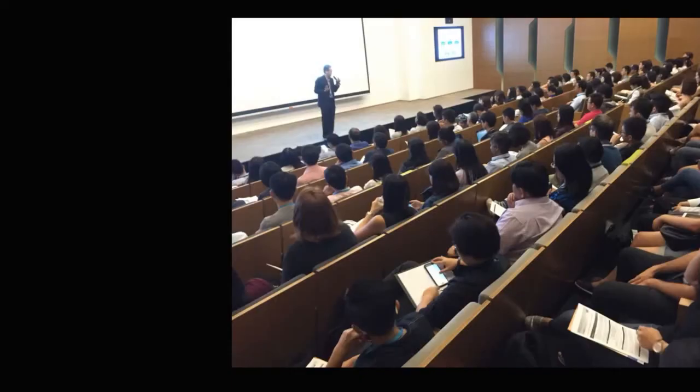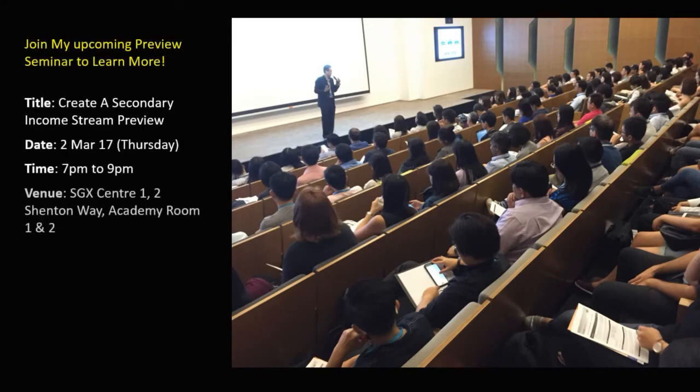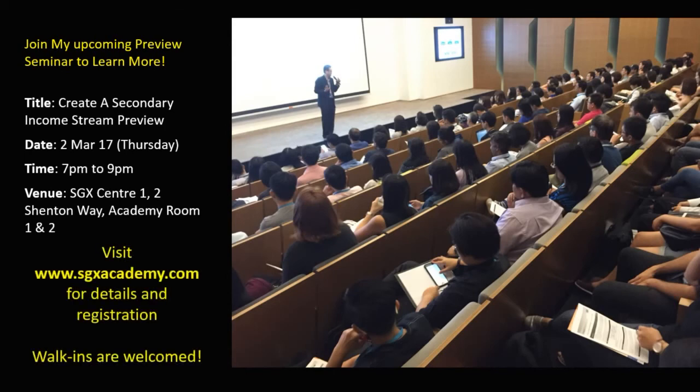So what is this long-term share investing technique? Join my upcoming preview seminar to learn more. The title of the seminar is called 'Create a Secondary Income Stream'. Date: 2nd of March. Time: 7pm to 9pm. The venue is at SGX Centre 1. Check out my website at www.sgxacademy.com for details and registration.